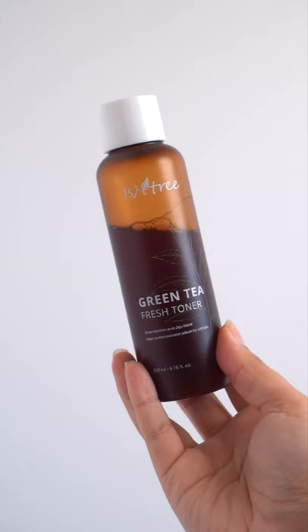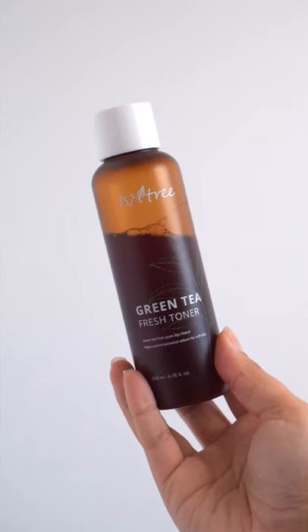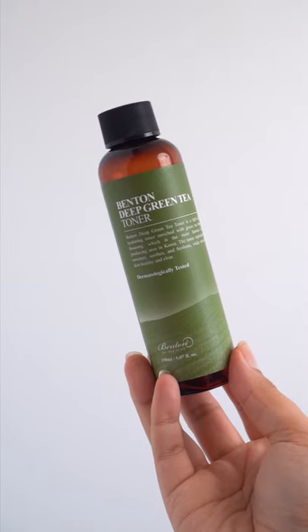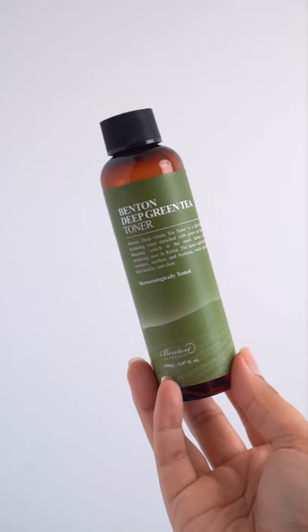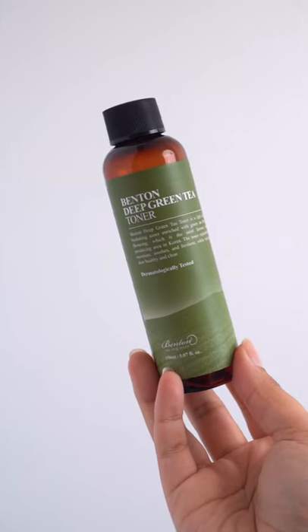So, this or that. Isntree is best for very oily skin types because of the oil controlling properties. The Benton is great for all skin types and it's great for those prone to acne. I do believe that the Benton is a little bit more hydrating than the Isntree.